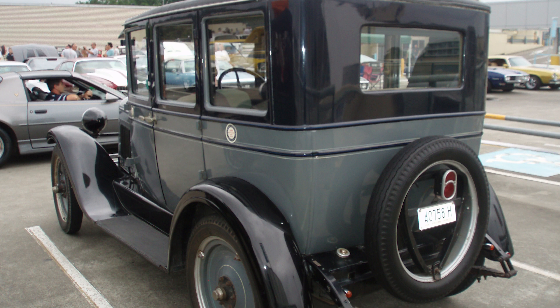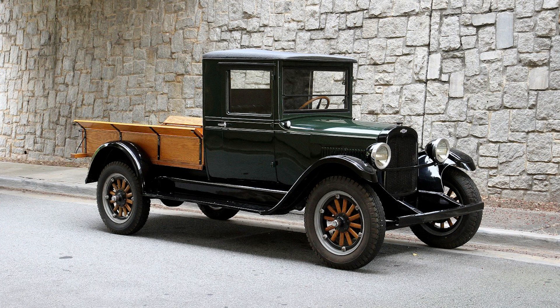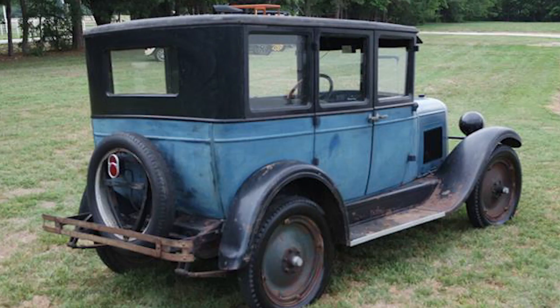While specific dimensions varied slightly depending on the body style — such as sedan, coupe, or convertible — the Capital typically had a wheelbase of around 107 inches and an overall length of approximately 165 inches. These dimensions contributed to the Capital's balanced proportions and comfortable interior space.